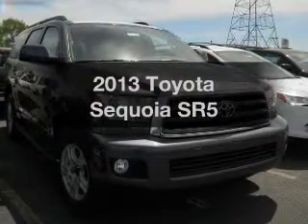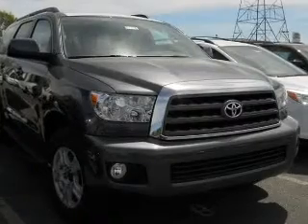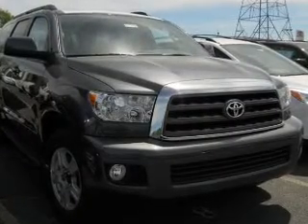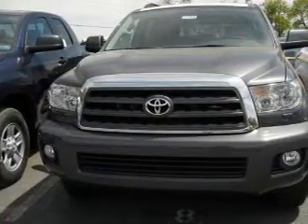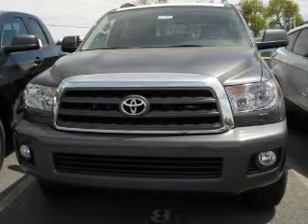Introducing the 2013 Toyota Sequoia. Everything you need under one roof with this great vehicle. The powertrain includes four-wheel drive with a powerful eight-cylinder engine driven by a six-speed automatic transmission.